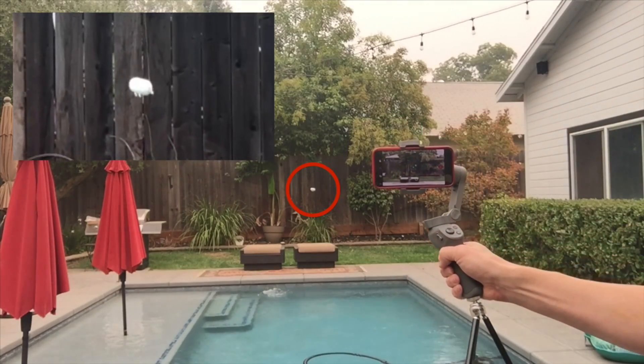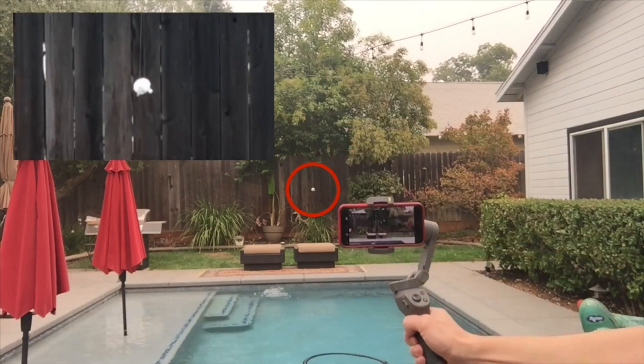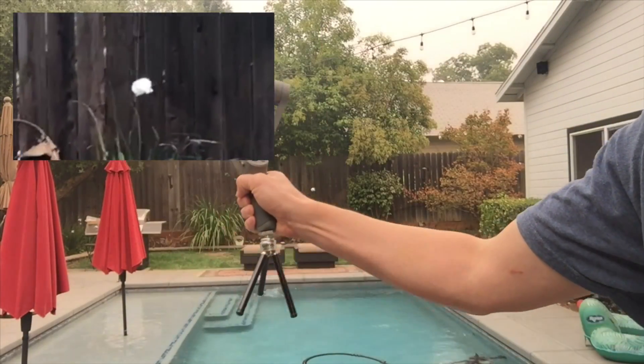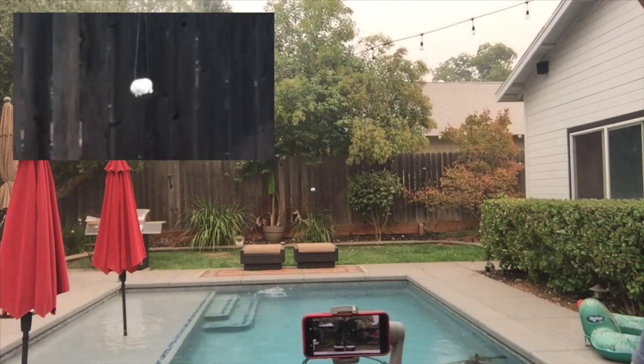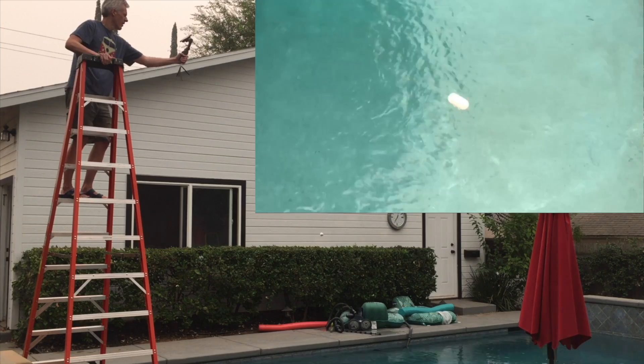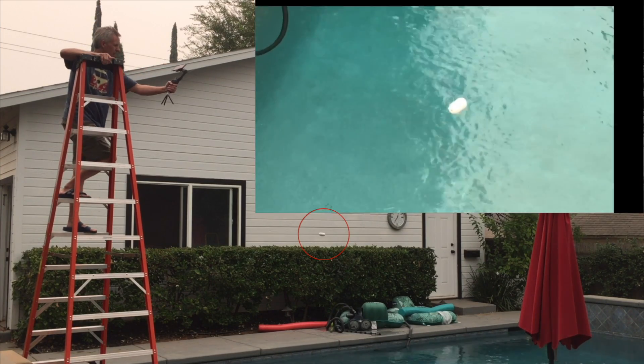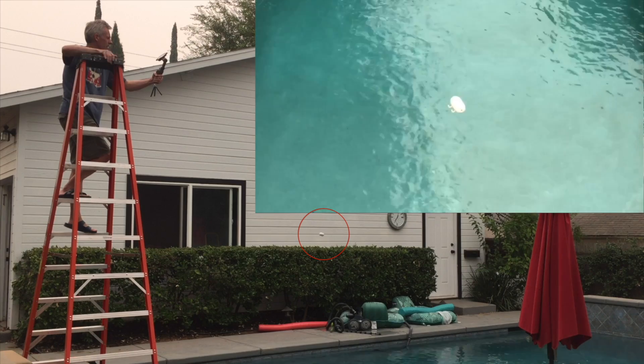I shot both videos with an iPhone mounted on a gimbal. The gimbal is set to track the object so it remains fixed in the middle of the screen. I cropped the scene to remove 3D objects that would give the game away, and added a bit more stabilization using Adobe After Effects to lock the object in the middle.